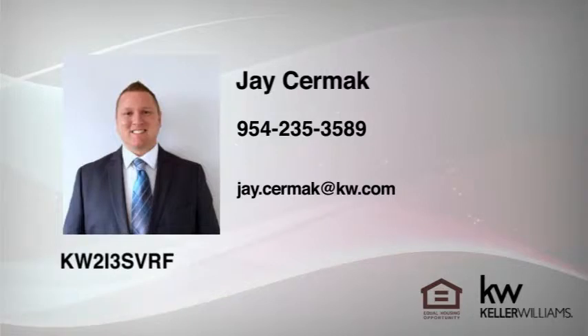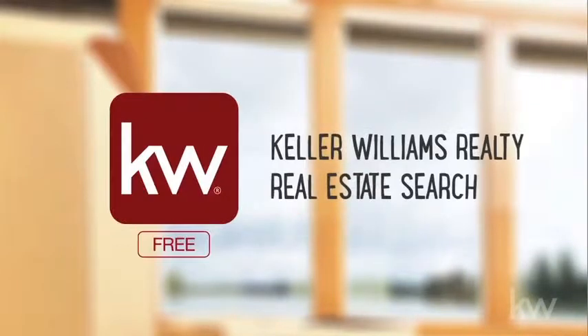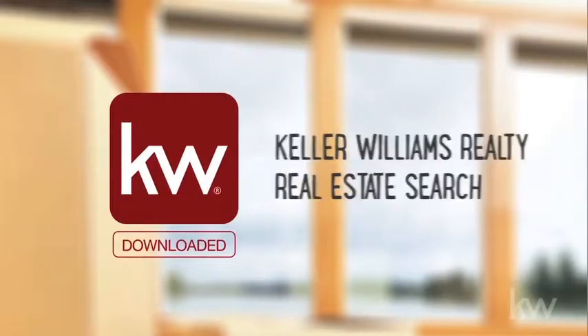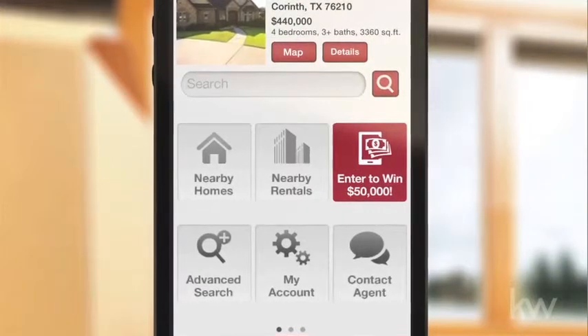Hi, Chase Zermack here from Keller Williams Realty. I want you to win $50,000. Just download my Keller Williams Realty Real Estate Search app and enter the $50,000 Closer to Home Sweepstakes for your chance to win.